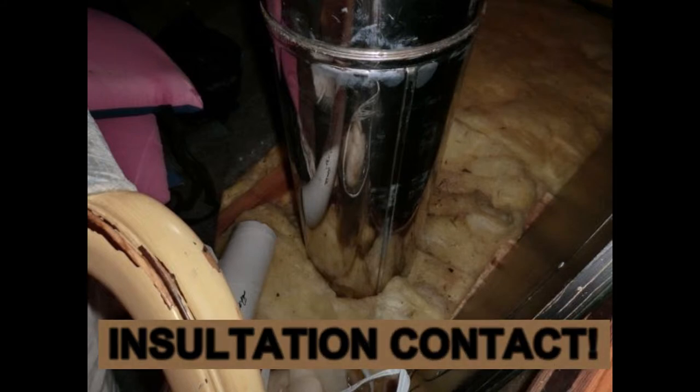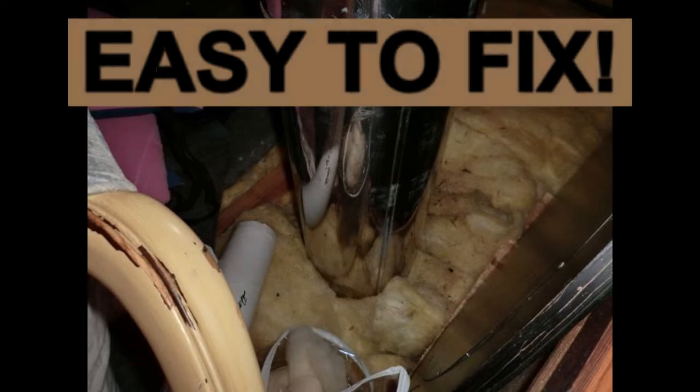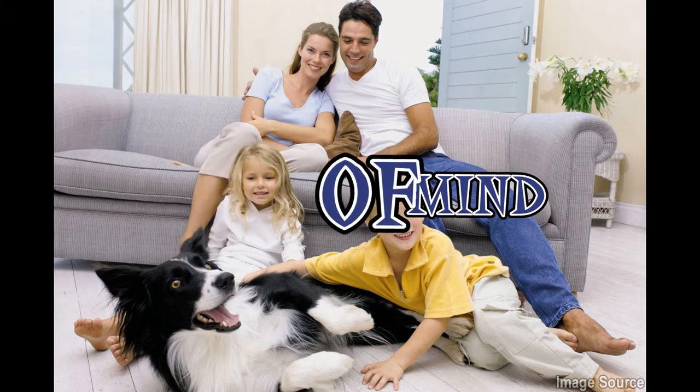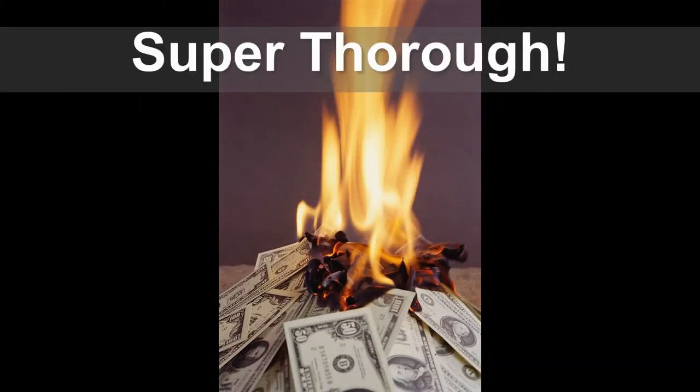When we discover insufficient clearances, even if charring or obvious burning isn't apparent, we call it out for our clients, period. Providing one to two inches free and clear is typically very easy to accomplish, and in doing so, we can all sleep much easier at night.